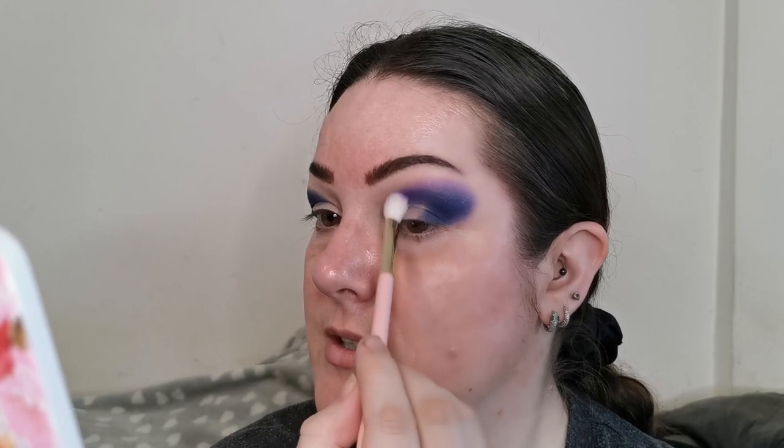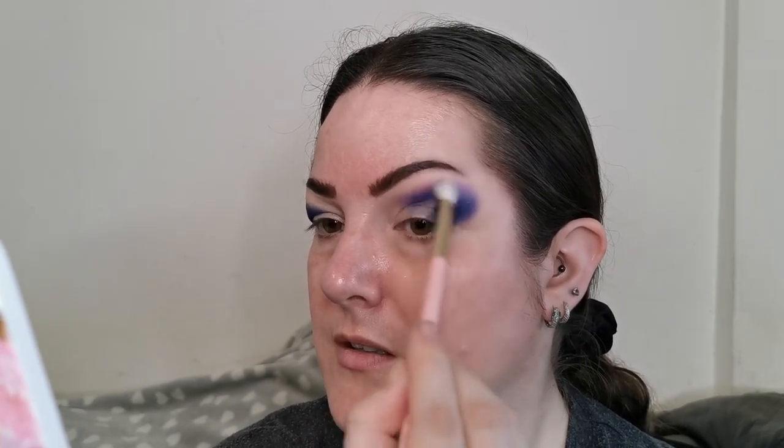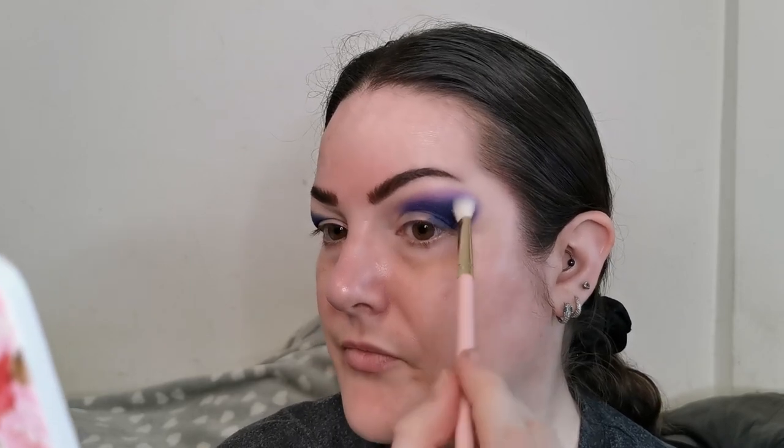It is blending beautifully and it is a perfect shade. Effortlessly they're blending together — I love that. So much better.